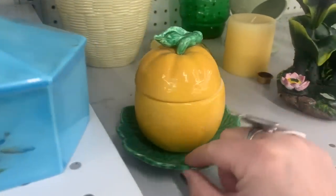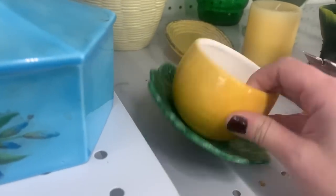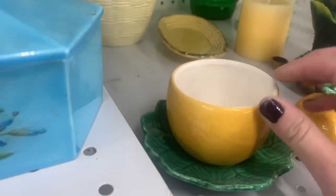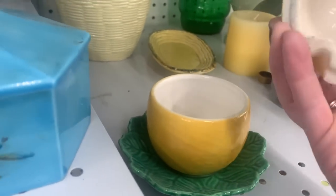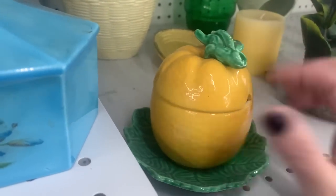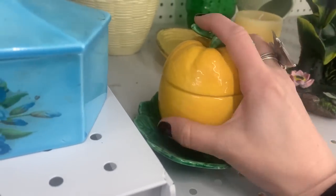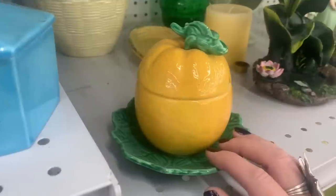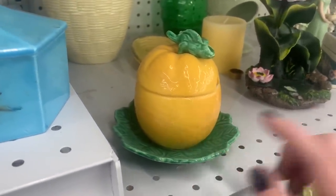Alright, what do we got here? This looks like — it's $2.99. I guess maybe you put your sugar in there and then you've got the top. Your spoon would come out here — it's missing the spoon, it probably had a ceramic spoon, but $2.99. I like that. Possibility? Should I take it?